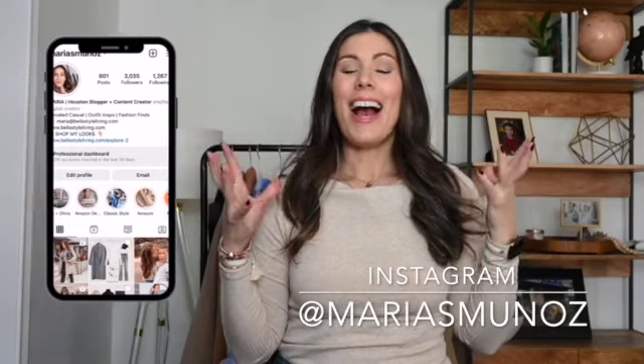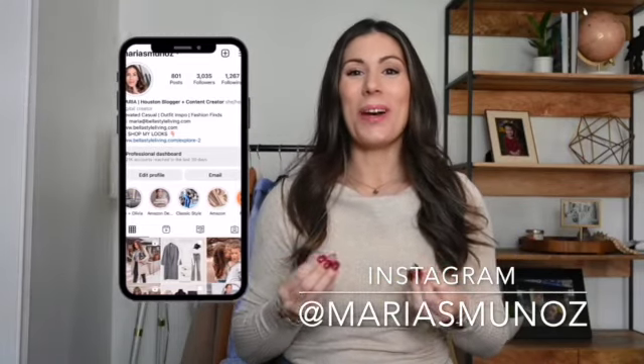Hello again and welcome back. Today I'm going to be sharing another Mango haul. You may be tired of it, I don't know, but I really really love the items that Mango is coming out with.